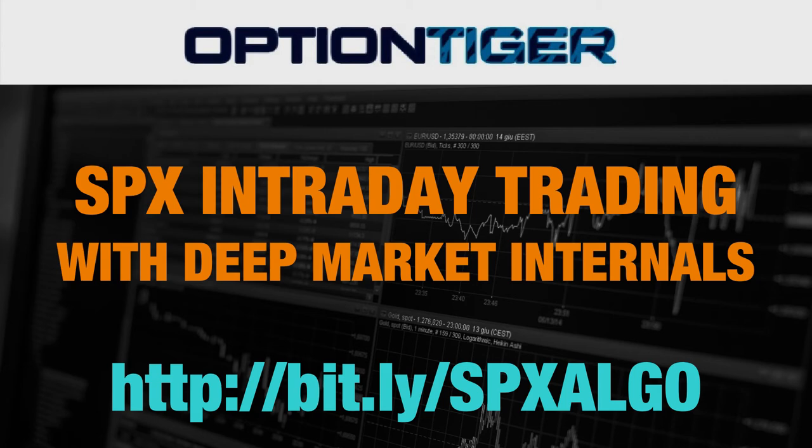Hey everybody, it's Haris Swaminathan from OptionTiger.com. We're looking at our SPX intraday trading with the SPX ticks as well as the custom RSI. The first few customers who have bought this algo and the indicators have been sending in their feedback and experiences — some on paper money and some on real money. In this short video I just want to show some of these performances.